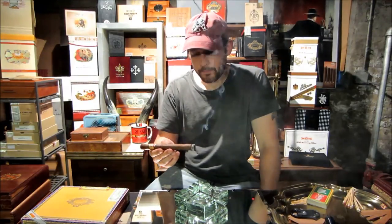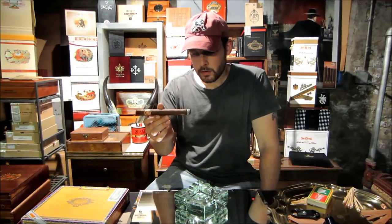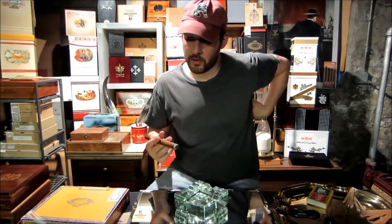Wow, man. This is just something else. Look how white that ash is forming on this. This is a prime box — from what I've gotten so far, this is showing why this particular Vitola in the Partagas line is such a legendary cigar. Unbelievable so far. Anyway, let's get into our episode and get started here.